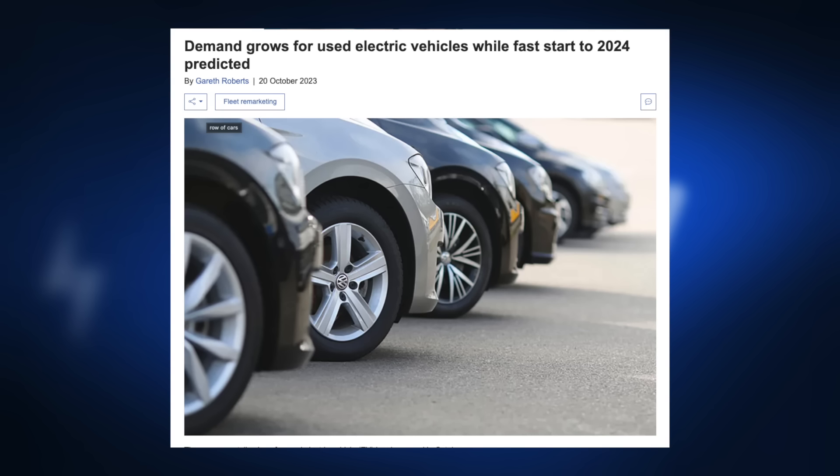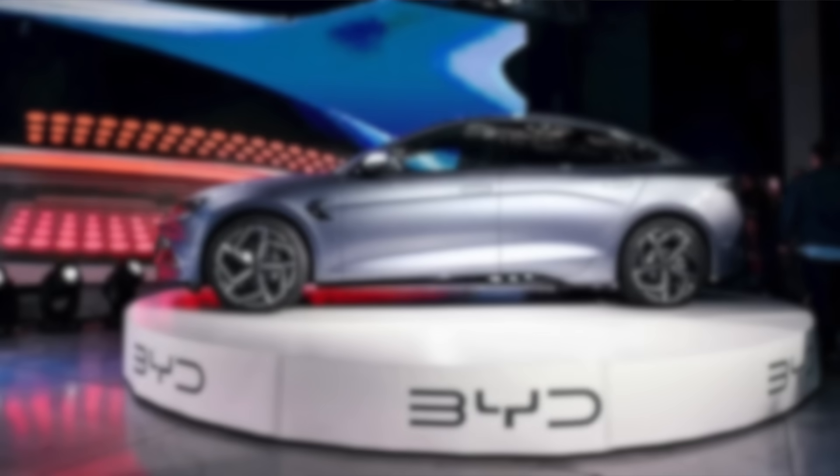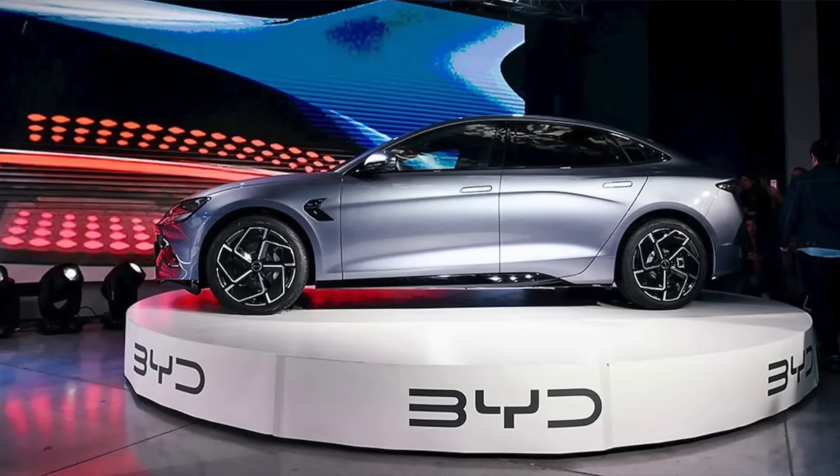There is an extraordinary amount to be excited and hopeful about. And we haven't even touched on the rise of the second-hand EV market, or what we can expect from battery breakthroughs this year. Though I will say, we're so looking forward to lovely, cheaper, abundant raw material sodium-iron cells.